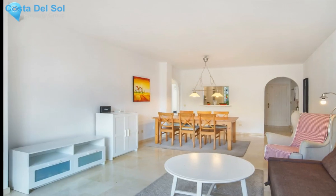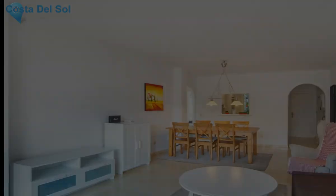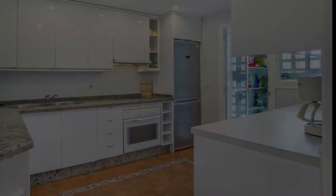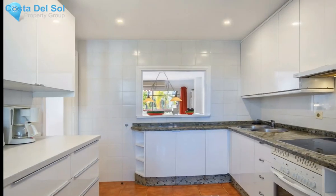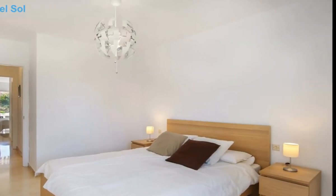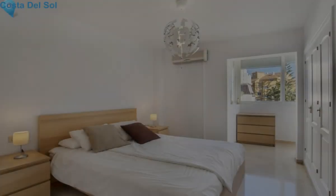From the master bedroom you can enter to the large terrace and the second bedroom has also an enclosed terrace. The property is located in a quiet urbanization and in the surroundings there's plenty of amenities such as supermarkets, bars, restaurants, and just 5 minutes drive to the beach.